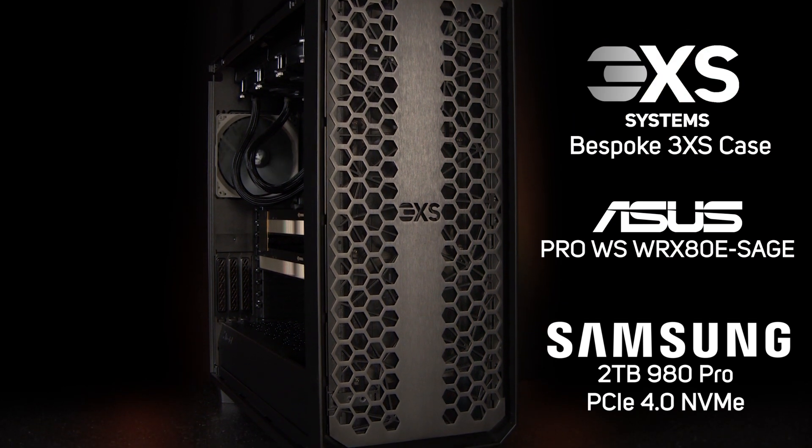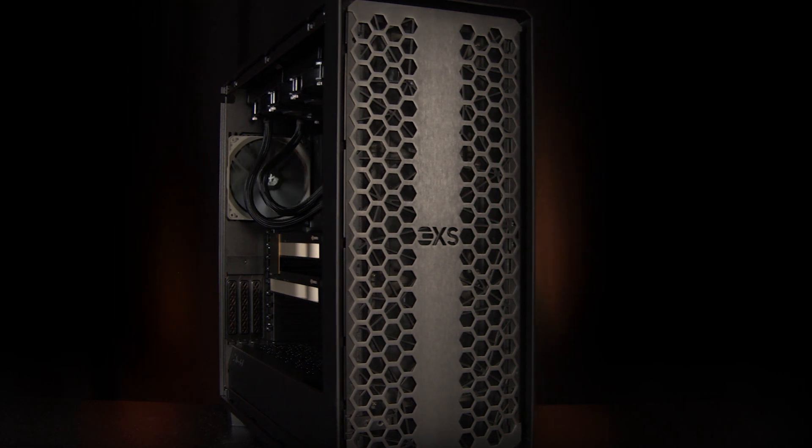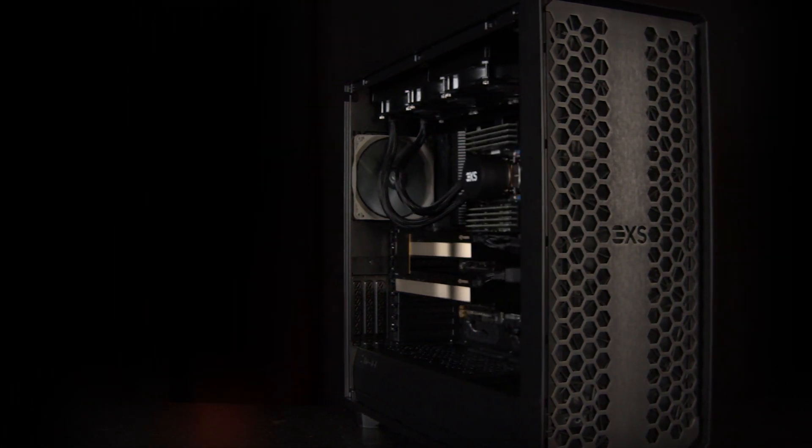For more information on 3XS AMD-powered workstations and advice on the perfect pro-graphics workstation for you, contact our 3XS experts today.